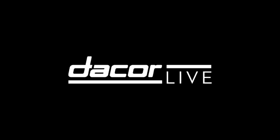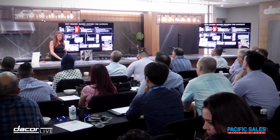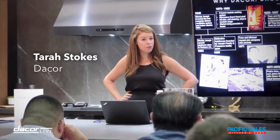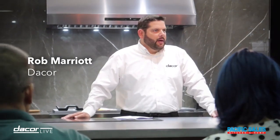Decor Live is an interactive experience for our dealer salespeople across the nation and in Canada, so they can really experience what Decor is now and the relaunch of our brand. We start off with a heritage training going over what really made the innovation and legacy of the company.